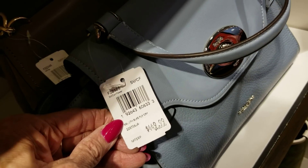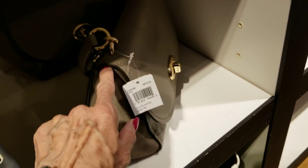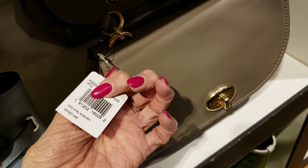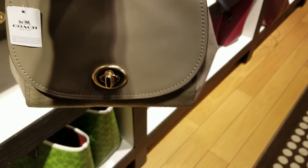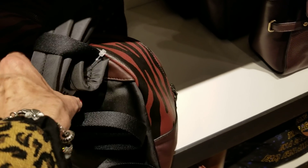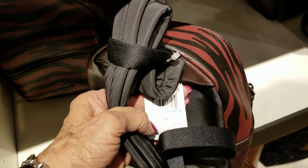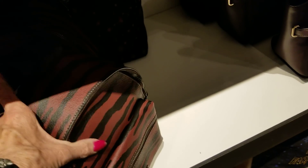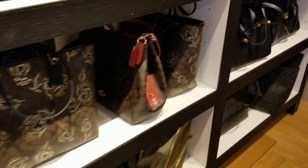And this blue bag here, the Blake Flap crossbody — that's the same as that gray one I kind of liked. This one looks a little bit different because the size is different. I like this style better, I think. And a little backpack — we've got a lot of backpacks over here. I'll go to those in a minute. This one is $289 — and that's the Tiger backpack.